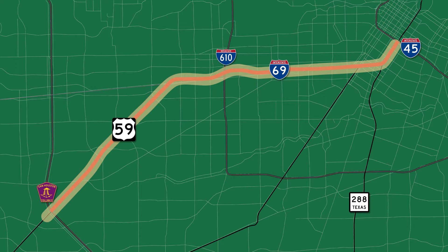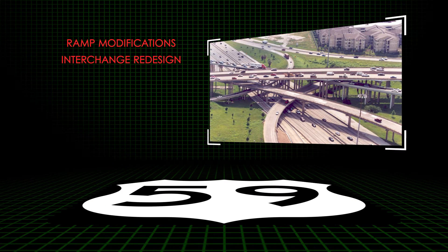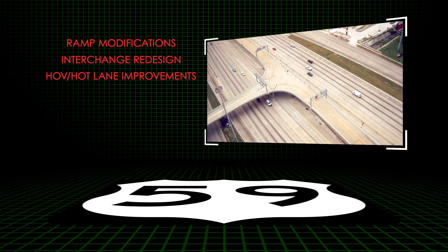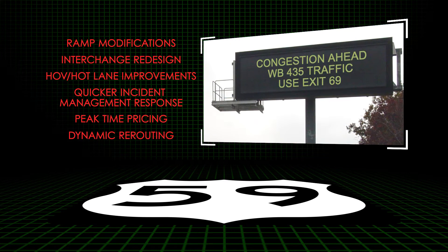The objective of this study is to determine the potential benefit from lower cost investments and operating strategies such as ramp modifications, interchange redesign, high occupancy vehicle and high occupancy toll lane improvements, quicker incident management response, peak time pricing, and rerouting information techniques.